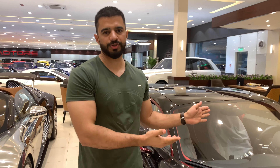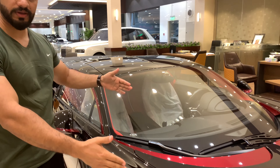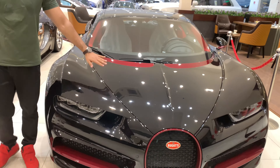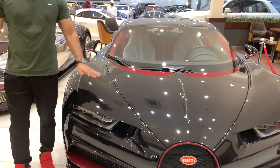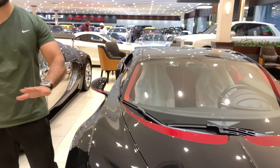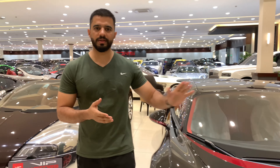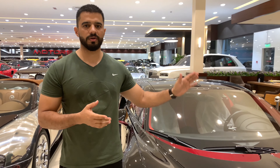Now let's move on to the Chiron. As you can see, it's having a little wider and a little longer body than the Veyron. This car is weighing about 150 kilograms more than the Veyron, and it's having some advanced technology under the hood — the Veyron is 1100 horsepower and this car is 1500 horsepower.